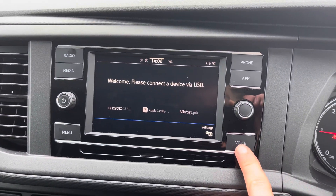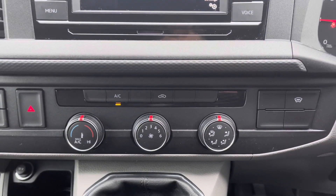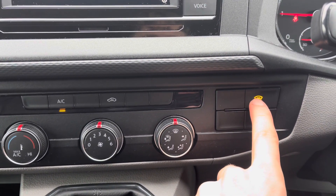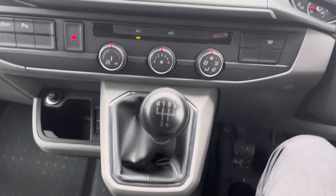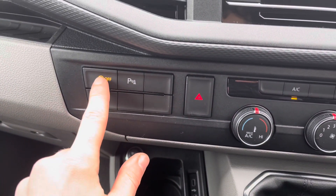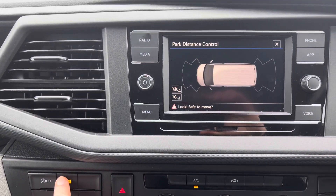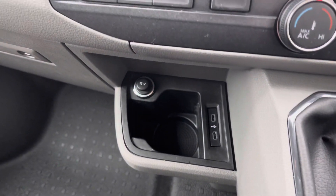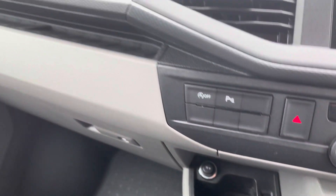The system supports Android Auto and Apple CarPlay, so you can mirror applications from your phone such as Google Maps, which you can use as your navigation system. Just below, on the right side, you have your heated windscreen button — really handy for those frosty winter months when you need to clear your windscreen quickly in a matter of seconds. To the left is your climate control, operated via three rotary dials. You also have start-stop technology, parking sensors that can be turned on or off, a handy cup holder, two USB-C ports, and a 12-volt charging port.